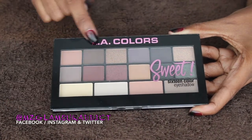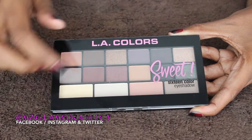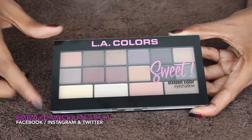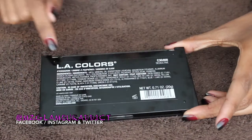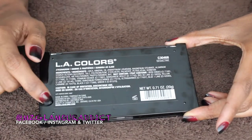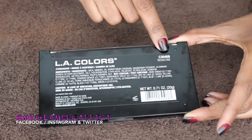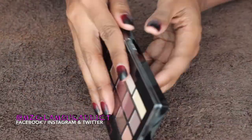Hey Glam Dolls, I'm here today to share with you all swatches of the L.A. Colors Sweet 16 Color Eyeshadow Collection. I am obsessed with this packaging. You can see the eyeshadows clearly within the packaging and on the back it gives you the ingredients, information to visit the LAColors.com website, the serial number, and the name of the palette.